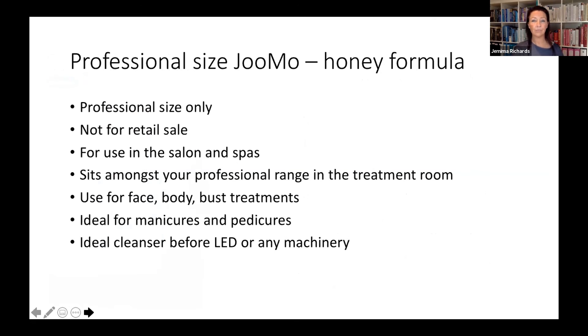We also have the professional size Jumo — new to Australia — a 500ml bottle. It's not for retail sale; it's for use in salons and spas. It sits beautifully amongst your professional range in the treatment room and can be used on the face, body, and bust. It's great for manicures and pedicures, and is also a great cleanser before using LED machines or any other machinery. If clients need to clean their skin before using an LED machine, this is a great option.